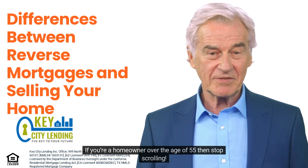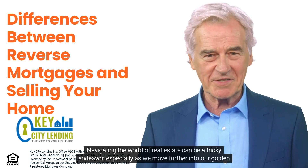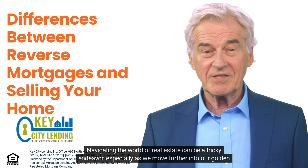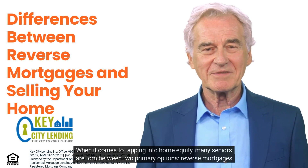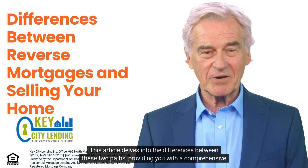If you're a homeowner over the age of 55, then stop scrolling. Navigating the world of real estate can be a tricky endeavor, especially as we move further into our golden years. When it comes to tapping into home equity, many seniors are torn between two primary options: reverse mortgages and selling their homes. This article delves into the differences between these two paths, providing you with a comprehensive understanding to make informed decisions.